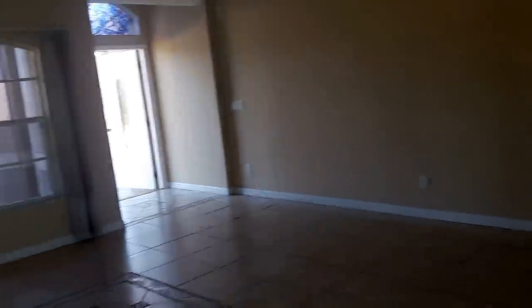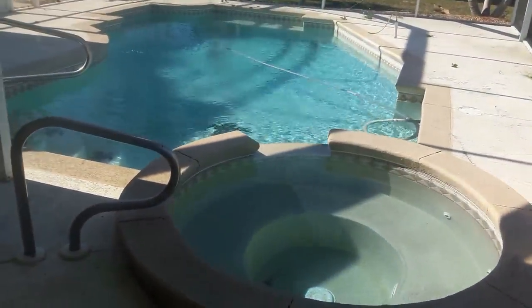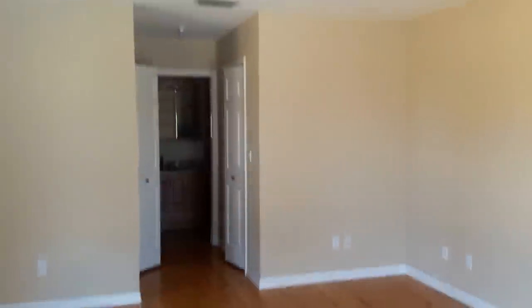Esta es la sala comedor, espectacular. Esta es la pieza principal, que tiene salida a la piscina. La piscina tiene jacuzzi. La casa tiene un cuarto de arte. Este es el cuarto principal con baño y ventiladores.